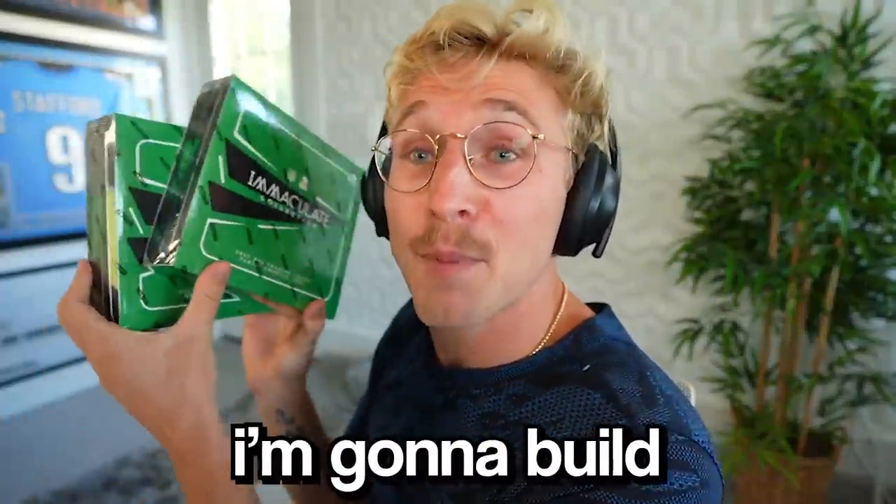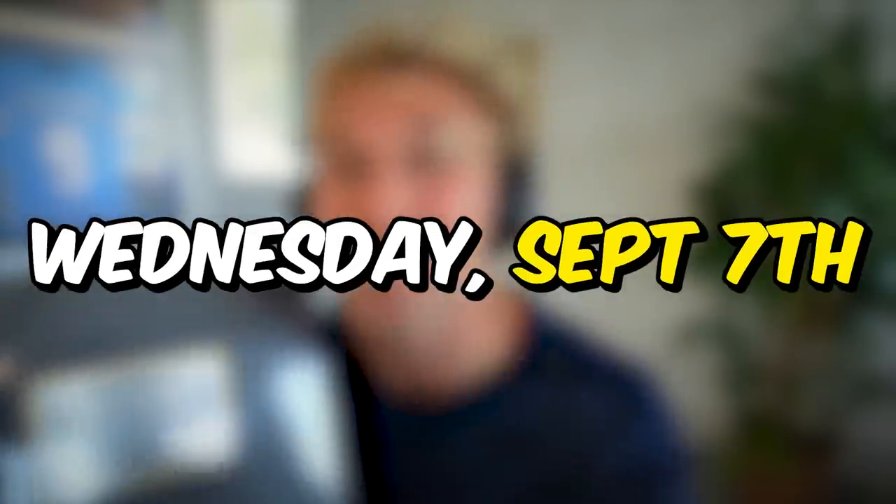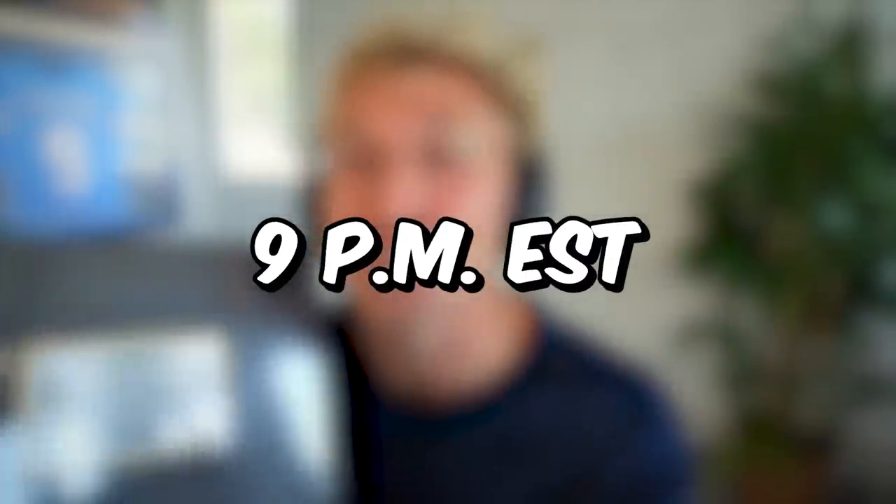So today I'm going to build my Madden team using these insane Immaculate boxes, and your guys' favorite cards I'm going to give away. But then tomorrow, Wednesday September 7th at 9 PM Eastern - so mark your calendar right now - I'm going to open this Flawless briefcase for the very first time live in front of all of you guys that show up, and give away each and every single card.